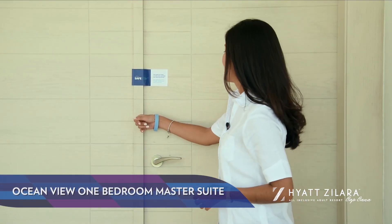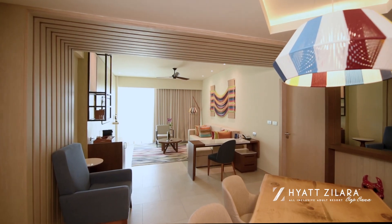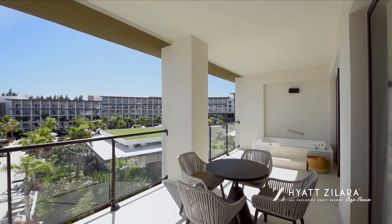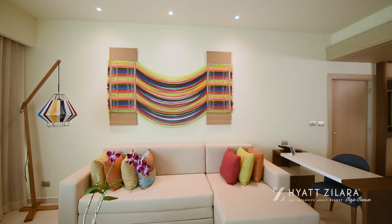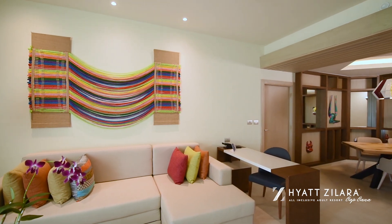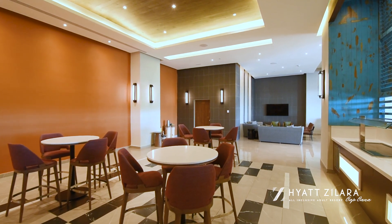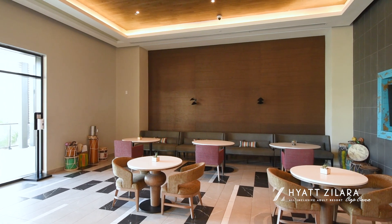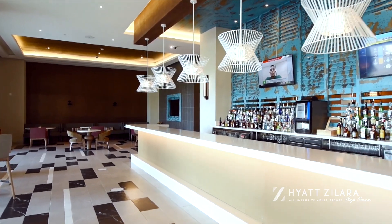Welcome to our luxurious ocean view one bedroom master suite. This oversized suite of 1,238 square feet offers a living room and dining area with beautiful decor, a jetted bathtub on the balcony, and amazing ocean views, featuring a king-sized bed, pull-out sofa, and club-level amenities. Guests staying in a club-level room will enjoy private check-in and check-out in an exclusive area, an exclusive lounge featuring imported premium drinks, appetizers, and continental breakfast.